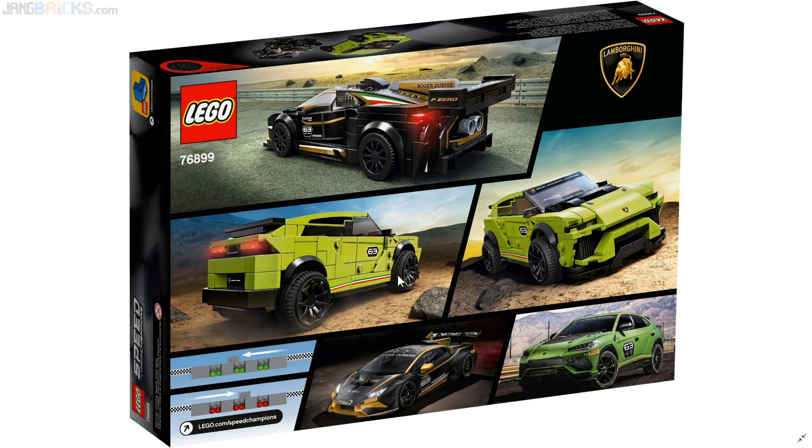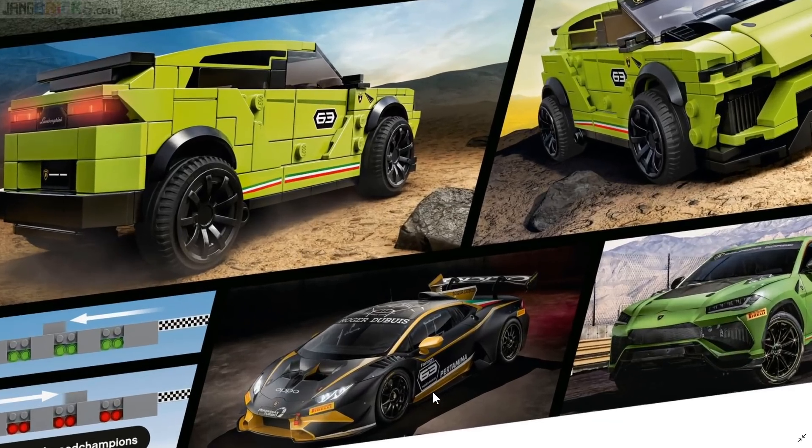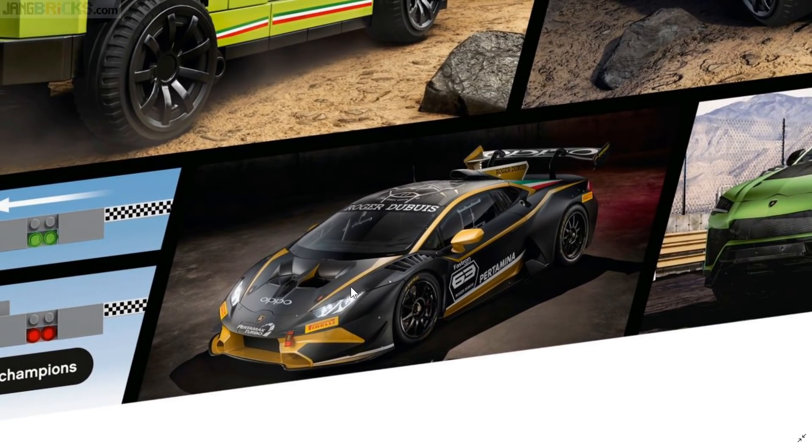Here is a car that previously would have been depicted, without question, in a six-stud-wide format. It's now being depicted in an eight-stud-wide format. And I think this looks much better than the six-wide format for something that's supposed to be short in height and super wide — just continuing that beautiful line of cars since the Countach, which can obviously be traced back to the Miura.